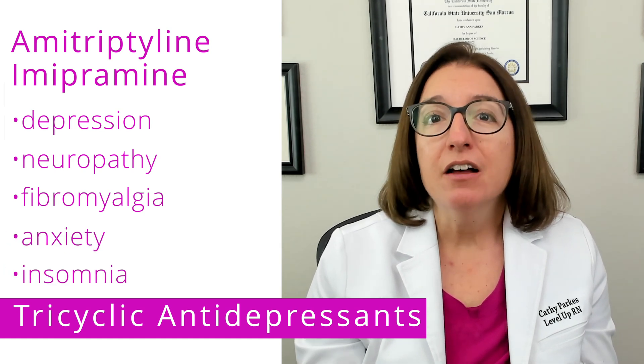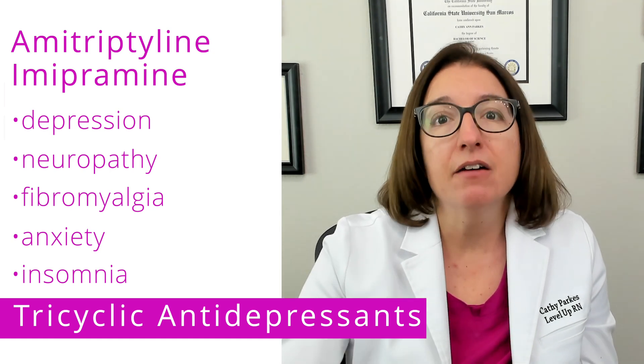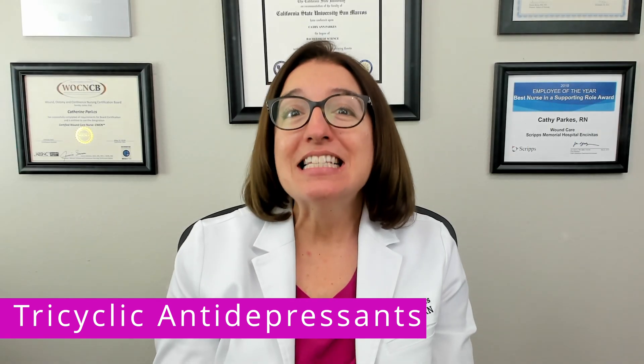The mode of action of tricyclic antidepressants is to increase the effect of serotonin and norepinephrine in the central nervous system. Side effects are very important to know.